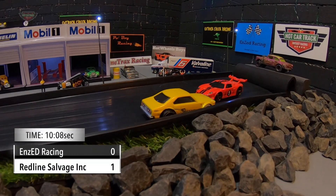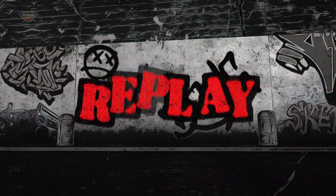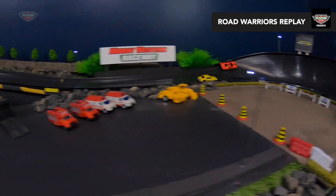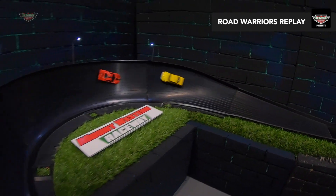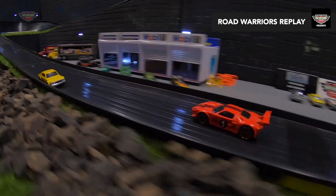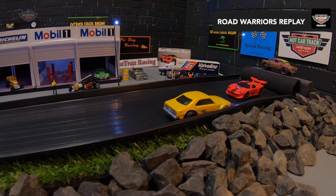Redline Salvage Inc. coming in backwards takes out the first race in Battle 3. Down the back, Reckless Robbie in the Nissan is in perfect position. However, Redline Salvage Inc. and the Ford just sneak in front of him, puts it in reverse and decides he's going to win the race that way. Considering the Nissan driven by Reckless Robbie only has FTEs on the back, he's done a great job. And there's Redline Salvage Inc. coming in backwards and getting his first.